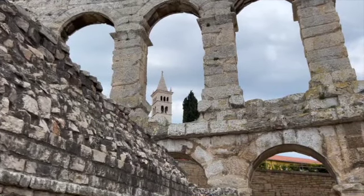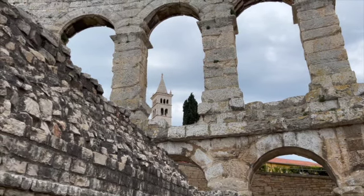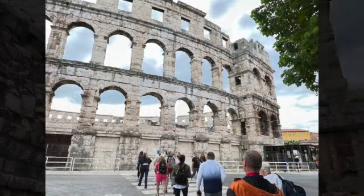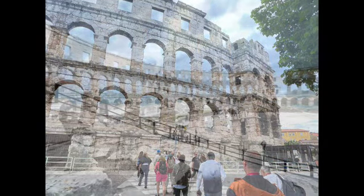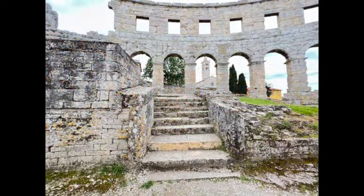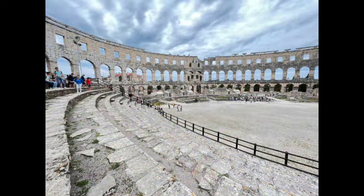The amphitheater was first built in timber during the reign of Augustus, around 2 to 14 AD. It was then replaced by a small stone amphitheater during the reign of the Emperor Claudius. In 79 AD it was enlarged to accommodate gladiator fights, and today it's being used as a concert venue.